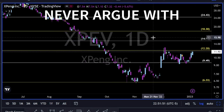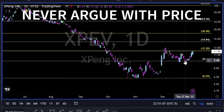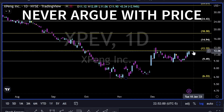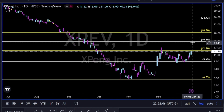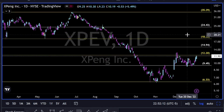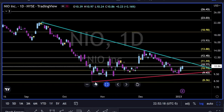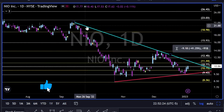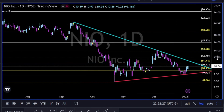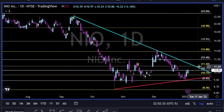XPEV — Chinese EV company. We have 12.20 as very strong resistance. Let's see a break above, then we have the levels to the upside to manage risk, take profits, and manage position. NIO — also trying to bounce, making higher lows in the short term. But zooming out, we have this blue trend line, and I would wait for this trend line to break up and above 11.50 to the upside.